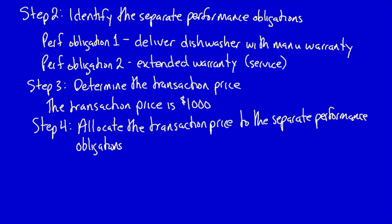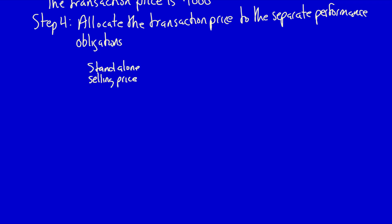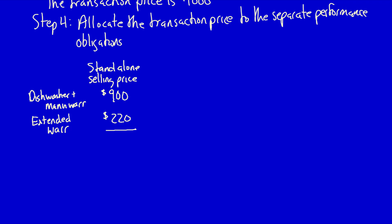Step 4: Allocate the transaction price to the separate performance obligations. When a company allocates the transaction price between separate performance obligations, the allocation must be based on each obligation's relative standalone selling price — the amount the company could sell the good or service for on a standalone basis. The standalone selling price for the dishwasher and manufacturer's warranty is $900, and for the extended warranty it's $220, giving a total of $1,120.